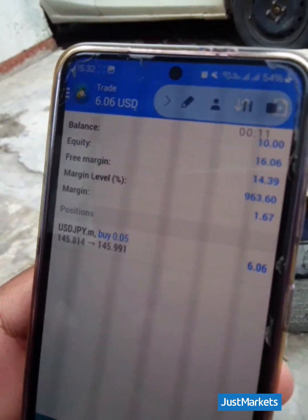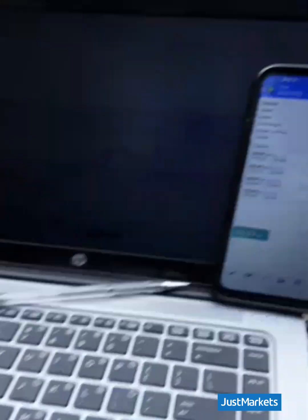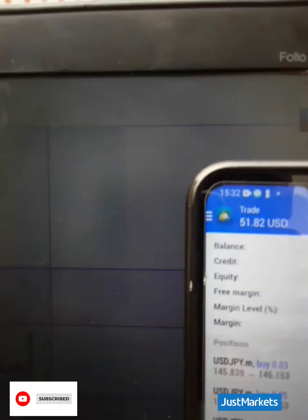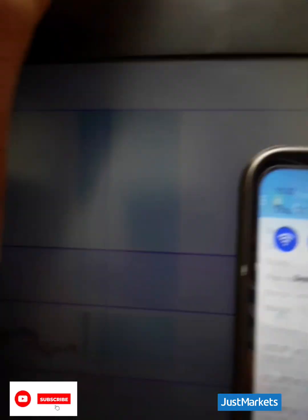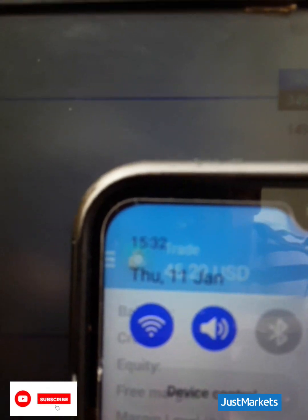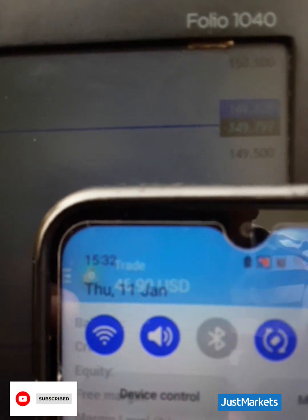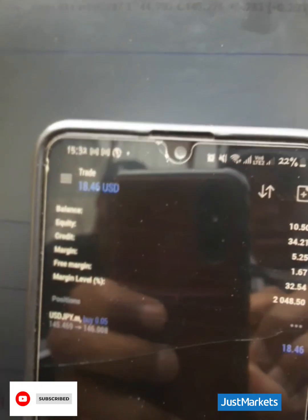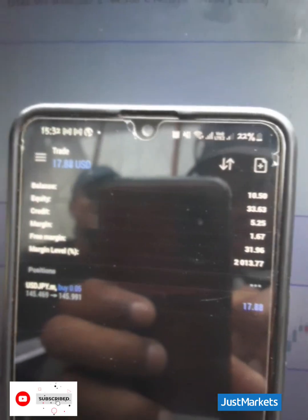5 USD here, 43 USD total — we are trading NFP live. The current date is 11 January. First day, 15:32. He's pushing 17 USD profits from 10 USD.